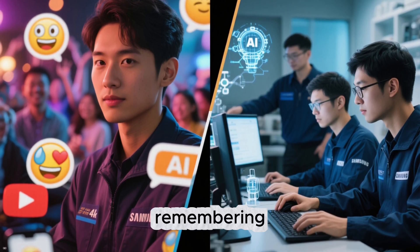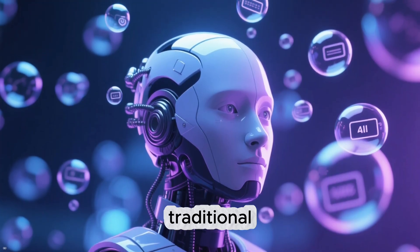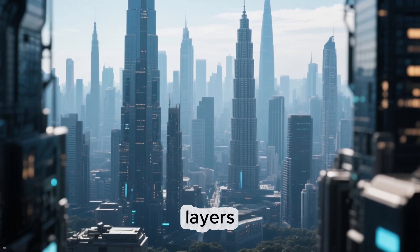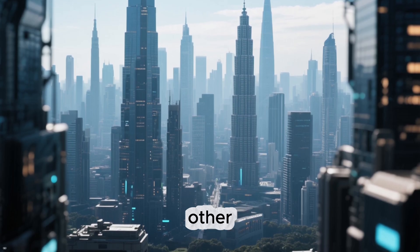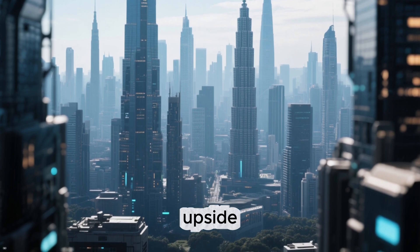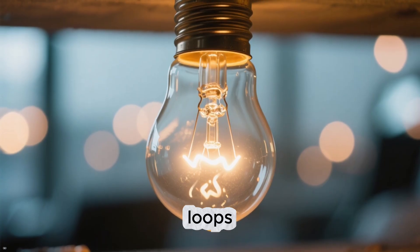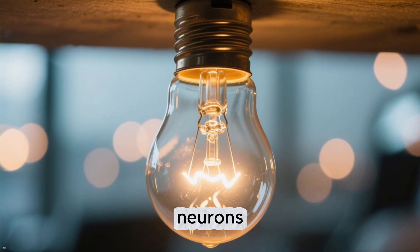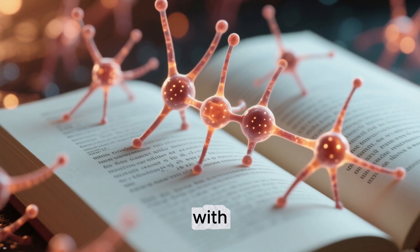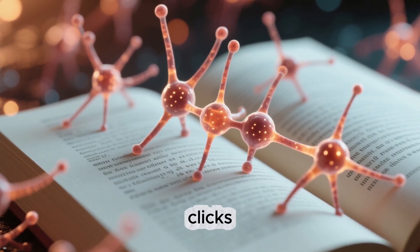Instead of just remembering like ChatGPT or Gemini, this one actually reasons. Traditional AIs like ChatGPT are built like skyscrapers — hundreds of layers stacked on top of each other, each processing a tiny piece of the puzzle. But Samsung flipped the idea upside down. TRM doesn't use layers, it uses loops. The same small set of neurons processes information again and again, refining the answer with every cycle — kind of like when you reread a paragraph until it finally clicks.